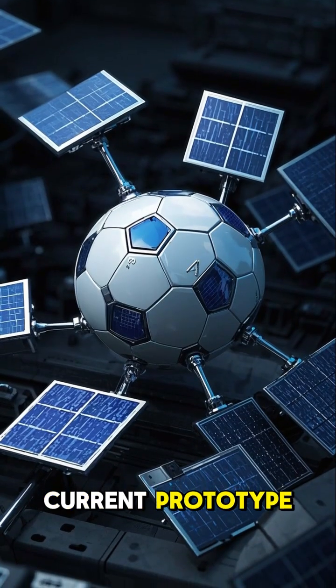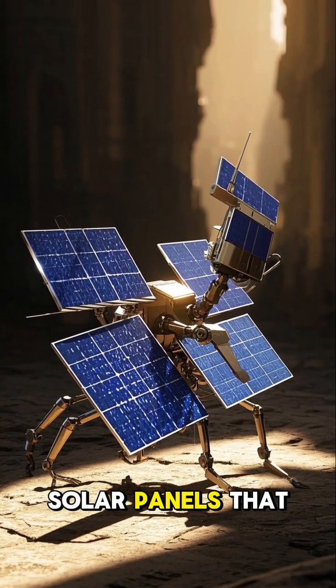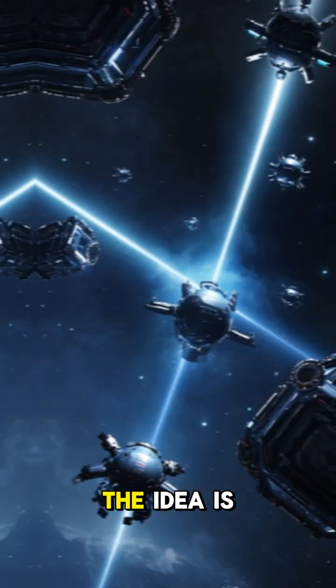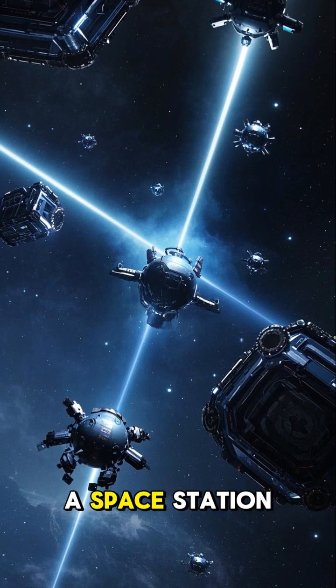This is the current prototype. It's about the size of a soccer ball, and it has solar panels that can unfurl like a parachute to capture the energy of a single photon. The idea is to use a swarm of these nanobots to build a space station.